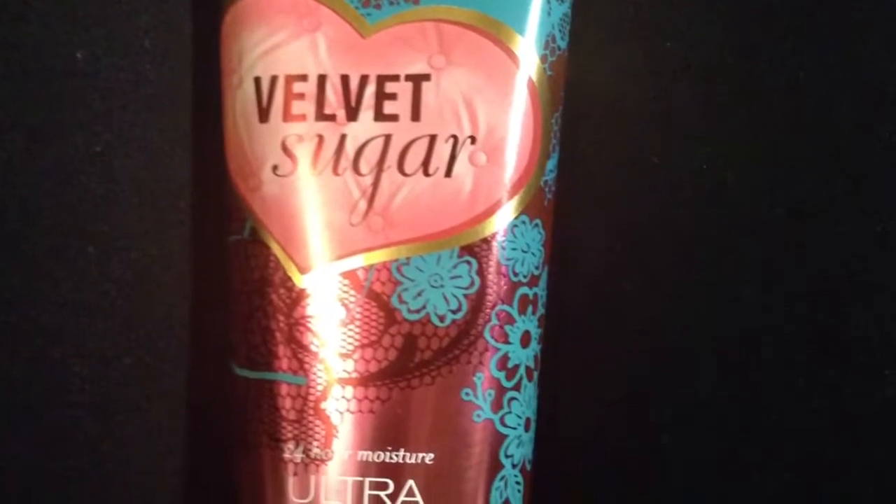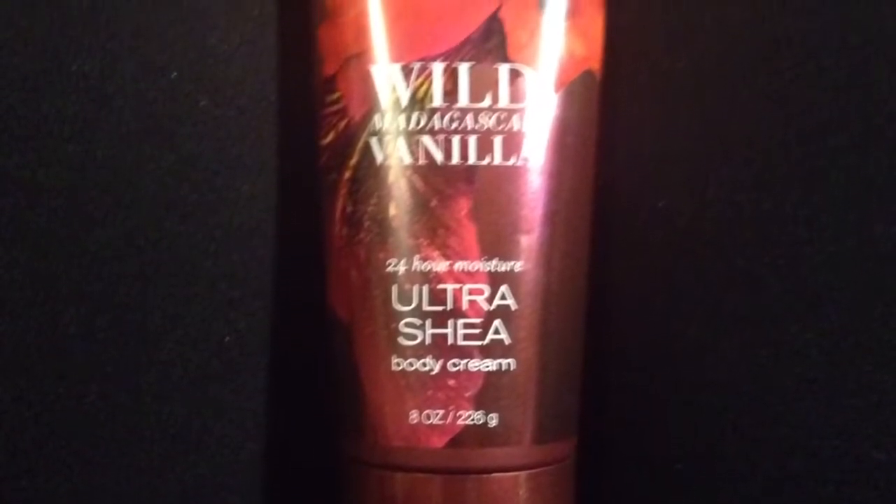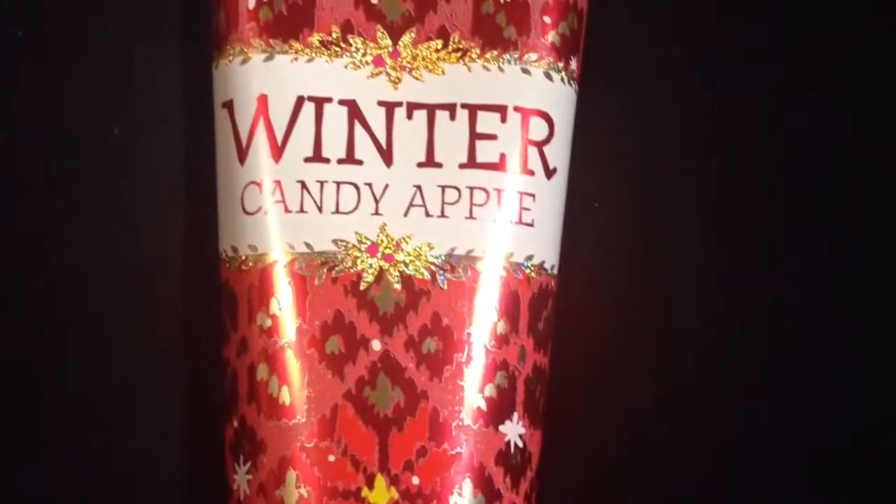I also got Velvet Sugar, Beautiful Day, Vanilla Vanilla, Frosted Wonderland, Winter Candy Apple, Hawaii Passion Fruit Kiss, and London Tulips and Raspberry Tea.